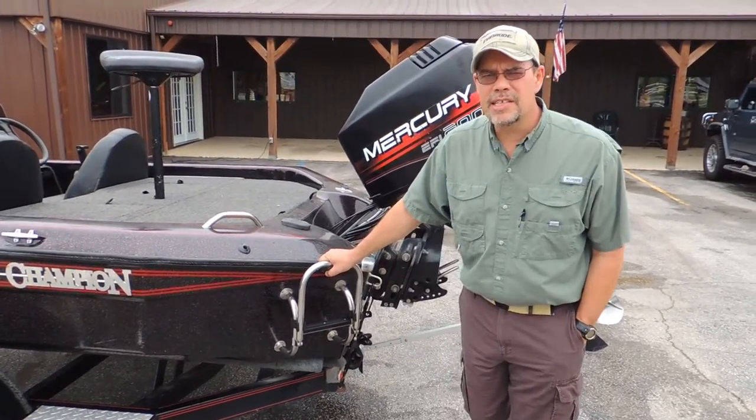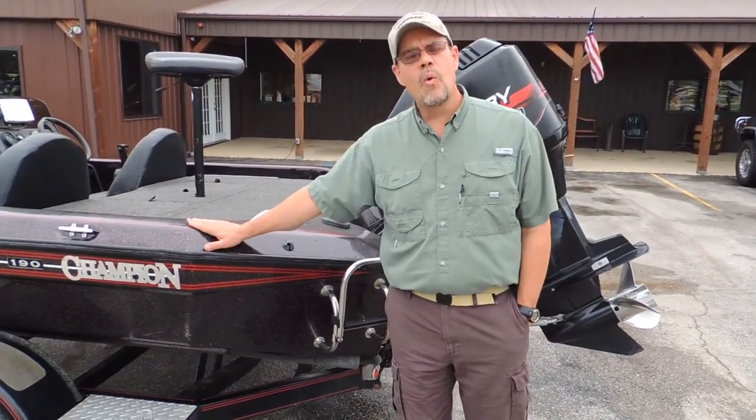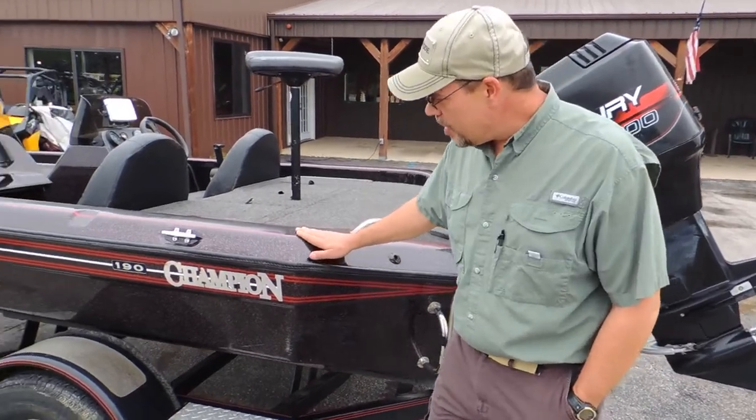Hi everybody, Doug and Jeremy here at Cowtown in Cuba, Missouri. This morning we have a 1998 190 Champion boat — a little bit rare.